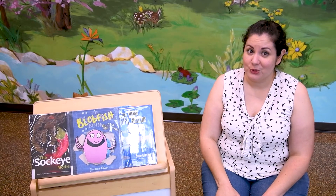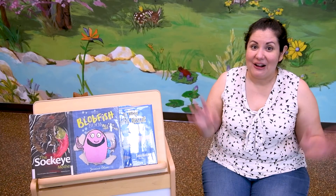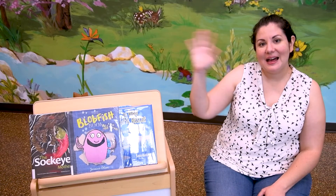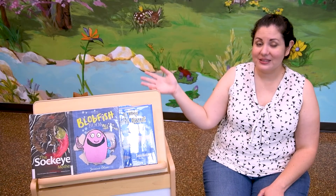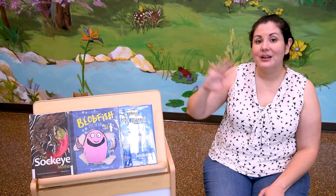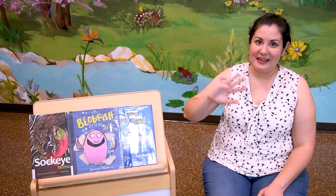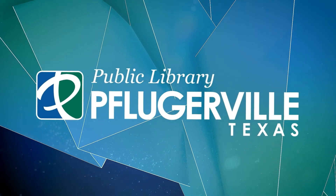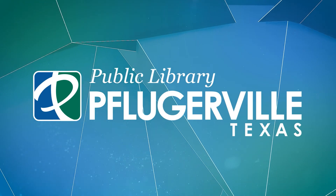Thank you so much for joining me at Storytime today. I had so much fun reading that book with you and singing all those songs. Let's sing our goodbye song. Goodbye, goodbye, I'll see you soon. See you soon, see you soon. Goodbye, goodbye, I'll see you soon. On another day. See you next time. Bye!